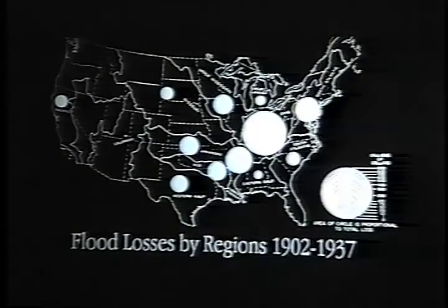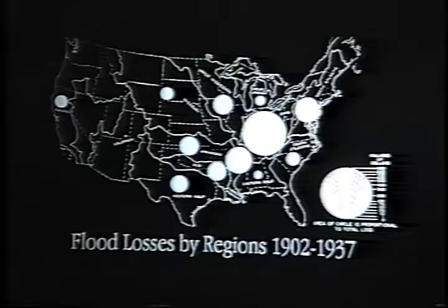Now is the time we want to look at this slide in detail. We can see that the region we're going to talk about is where the great big ball is. This shows flood losses by regions, 1902 to 1937. This includes the 1907 Pittsburgh flood, the 1913 one so damaging around the Miami River, and then the 1936 and 1937 floods. You can see how overbalanced that area is — there's a huge flood problem.